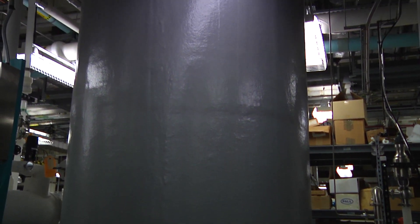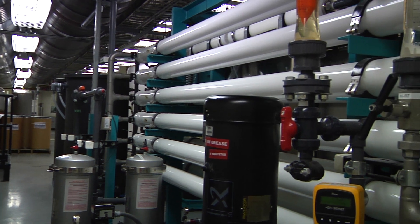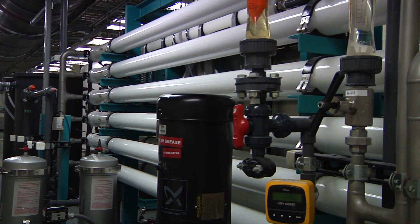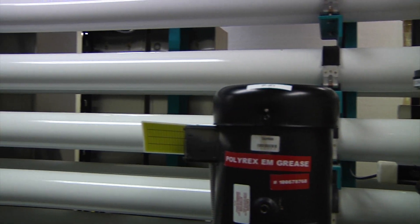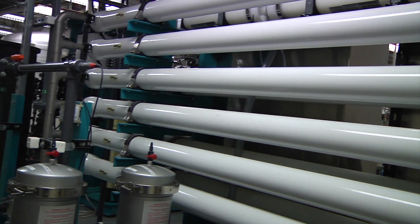Very, very clean water. That's important because water is the last thing that the research materials see before they are going into the critical operations. We do acid and solvent cleans of the materials, and then do a final rinse in the ultra-pure water. Any impurities in the water could redeposit on those research materials, and having this ultra-clean water really helps keep that surface completely clean, so the research results are very accurate.